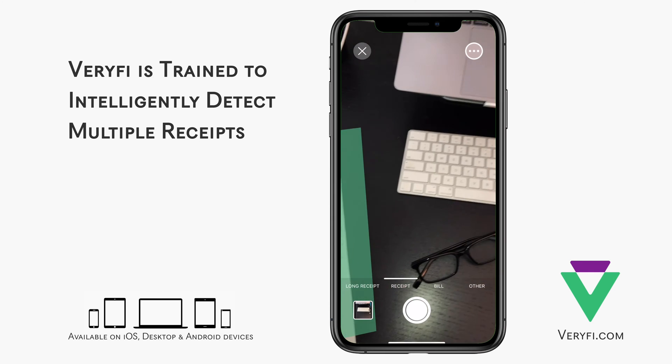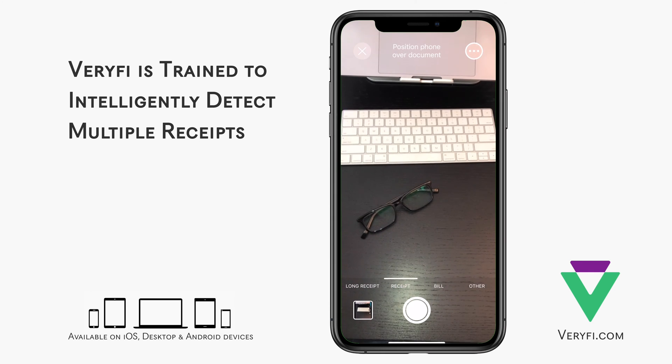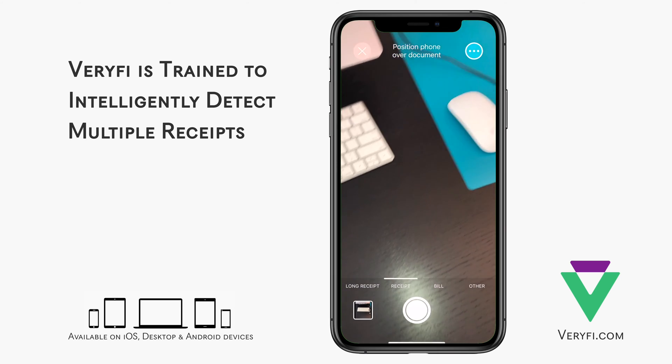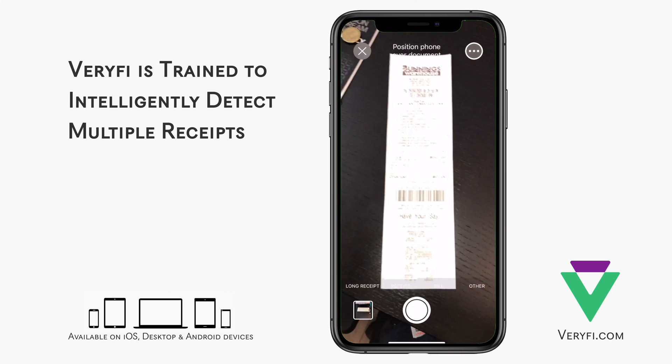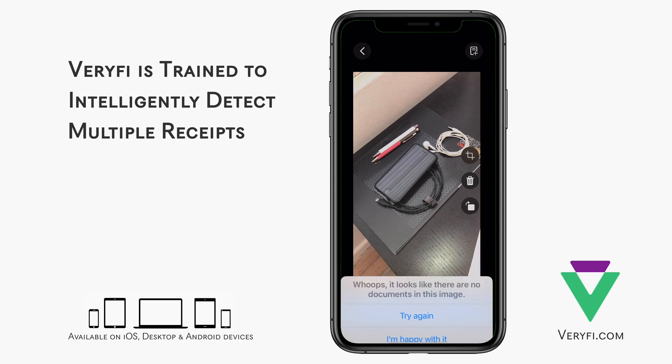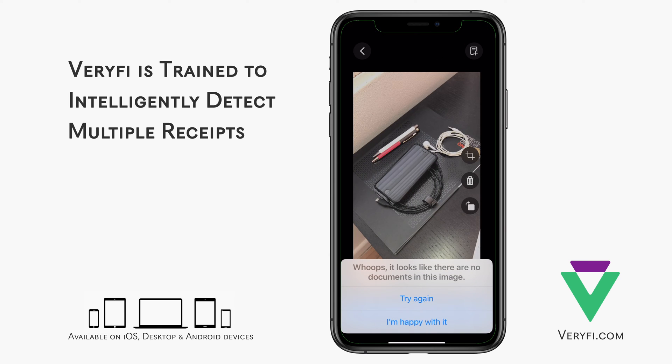As I move the camera over other objects, even those that may resemble documents, the software knows that there's nothing of interest in the camera frame and reminds me to point the camera at a real document. If I try to scan this image of random objects, lens lets me know that no document is found and I should try again.